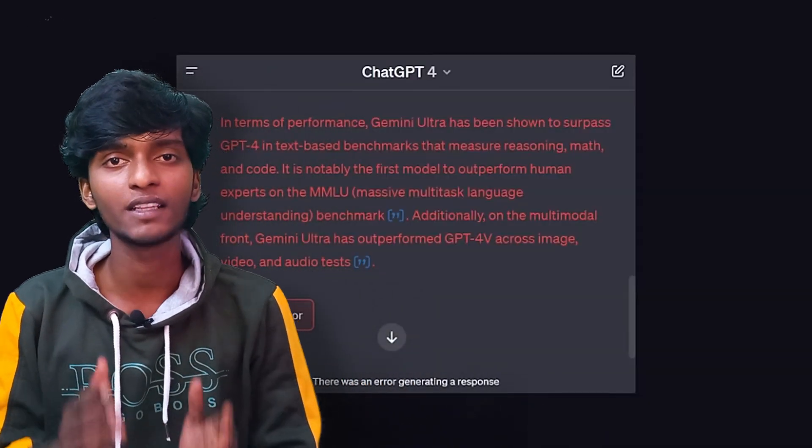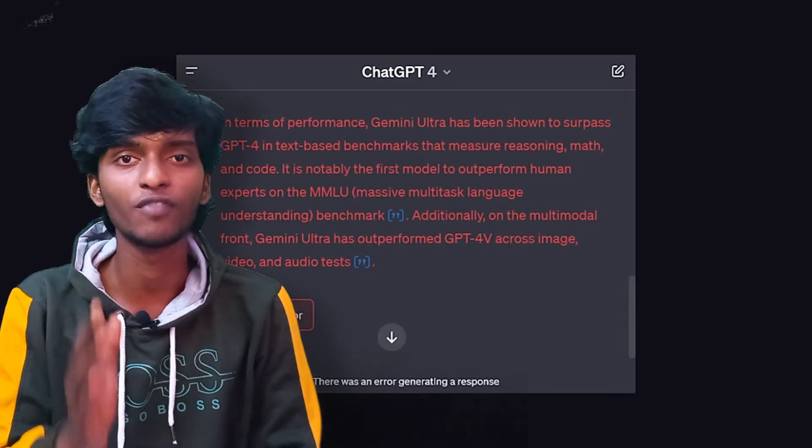Gemini has launched in the US and is integrated with the Bard AI chatbot. However, users in the US say it is not as good as GPT-4. The version integrated with Bard AI is Gemini Pro, which performs below GPT-4 on benchmarks, while Gemini Ultra performs extremely well.